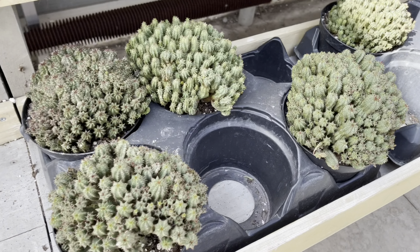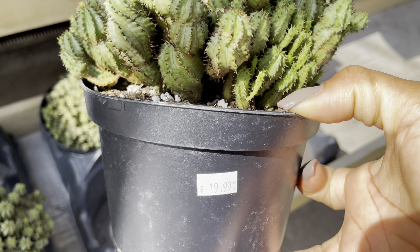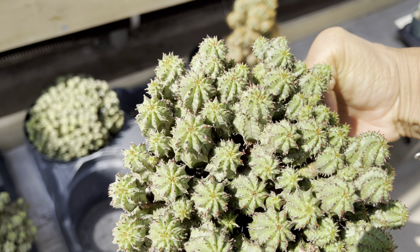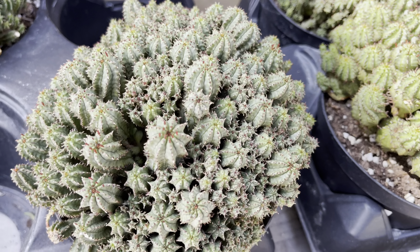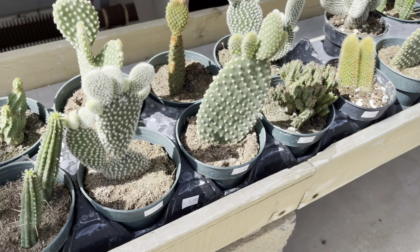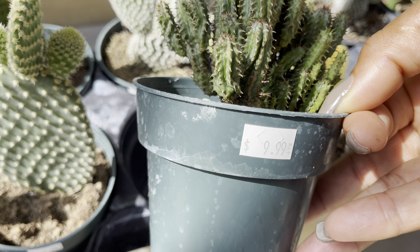Here are more of those euphorbias — it looks like the Euphorbia Horrida. They're also $20. I love the way these are clustered — such a beautiful display. You can also get it in the smaller pot size for $10.